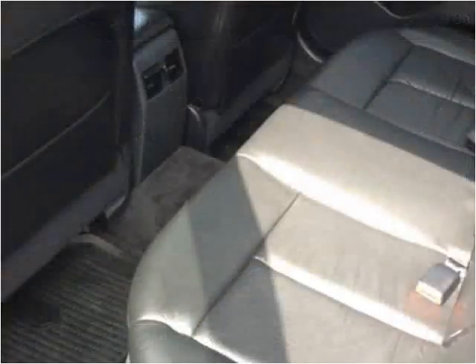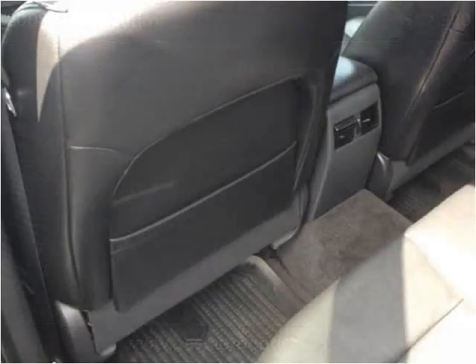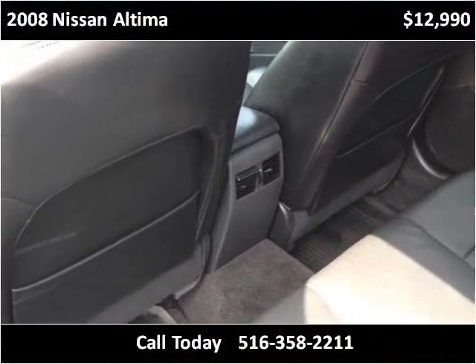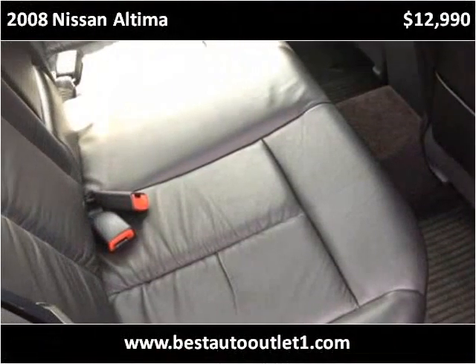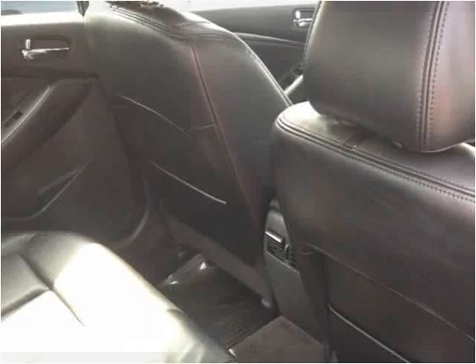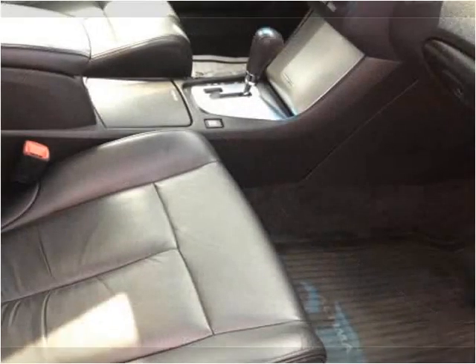This vehicle can be located in the building of Best Auto Outlet. This vehicle is somewhere in the building of Best Auto Outlet.